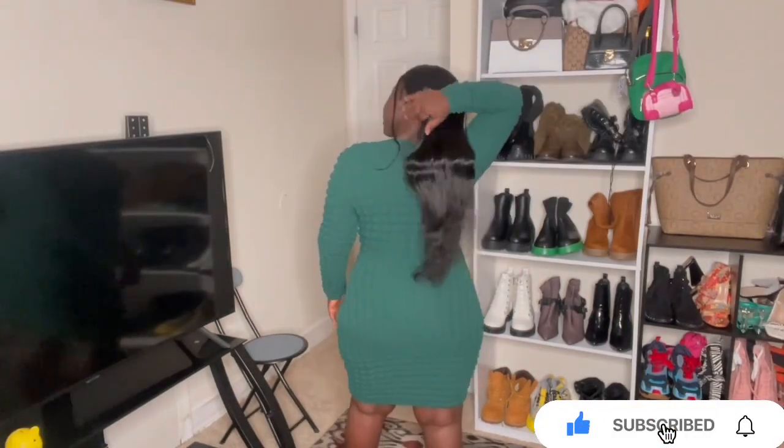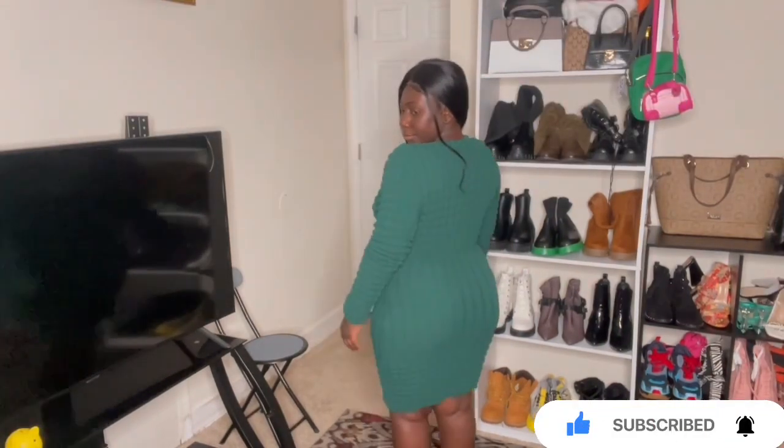This is a sexy textured deep V-neck body contrast dress. I really like the way it fits me — it's really nice, smooth, and the length is great. This one is a long sleeve, and it says 'Los Angeles, City of Angels.' It's very beautiful, I really love this.